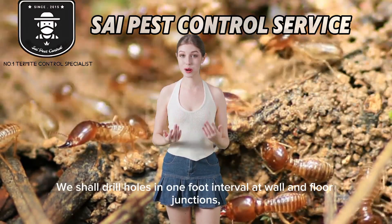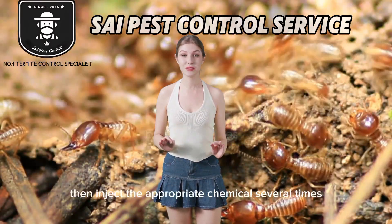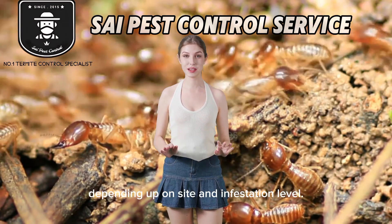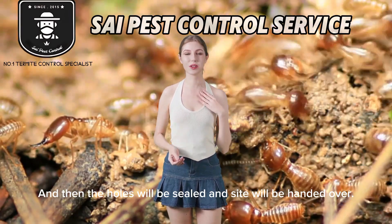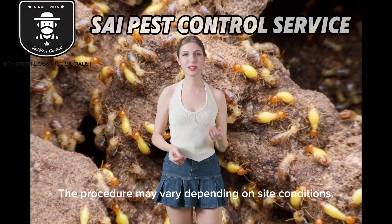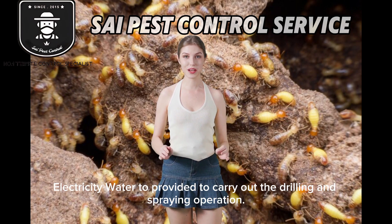We shall drill holes in one-foot intervals at wall and floor junctions, then inject the appropriate chemicals several times, depending on site and infestation level. The holes will then be sealed and the site will be handed over. The procedure may vary depending on site conditions. Electricity and water are to be provided to carry out the drilling and spraying operation.